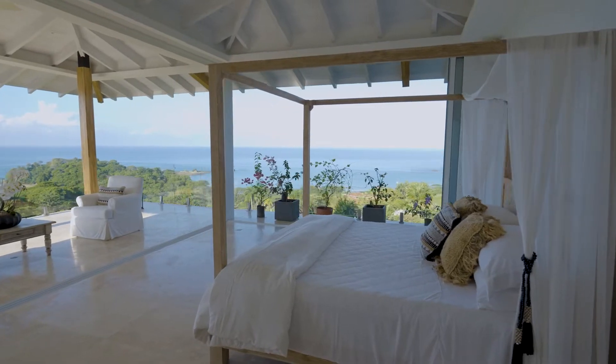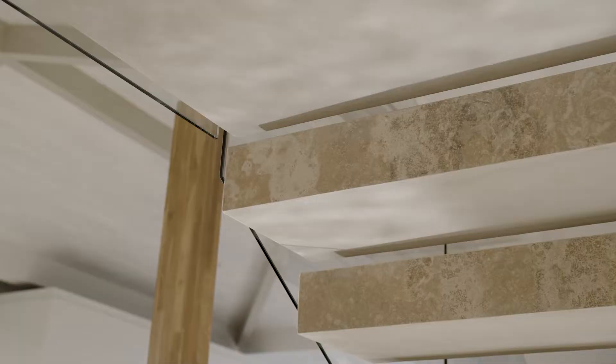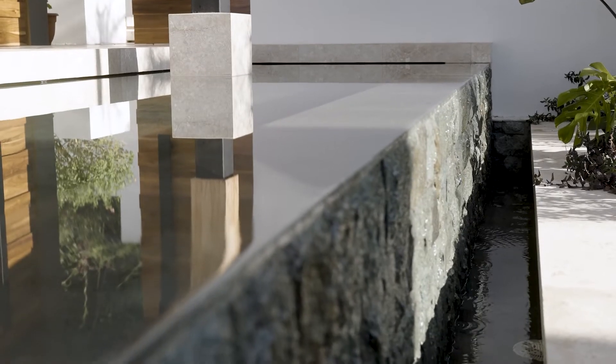The builders of this home used a lot of natural materials, such as the Sukabumi tile that they imported from Bali, and the water features as you come into the main entrance.